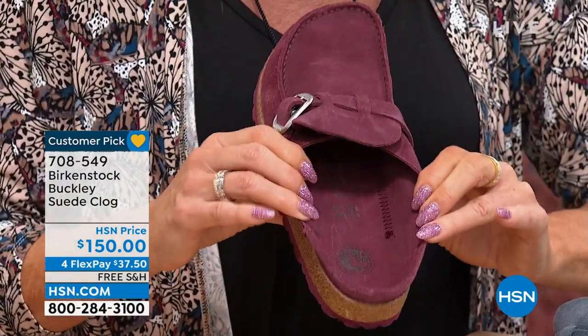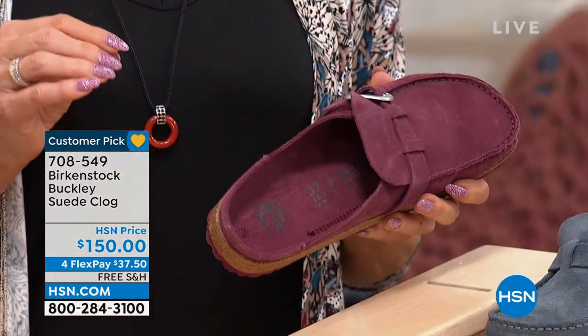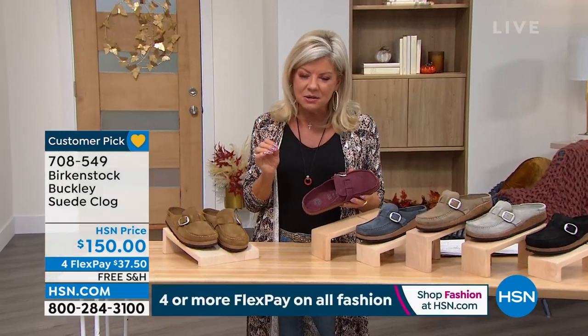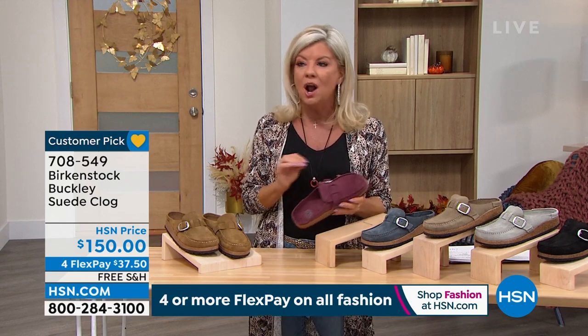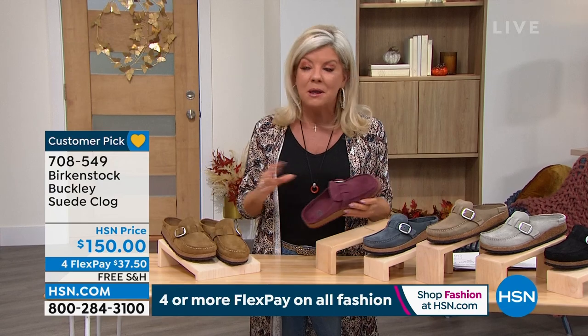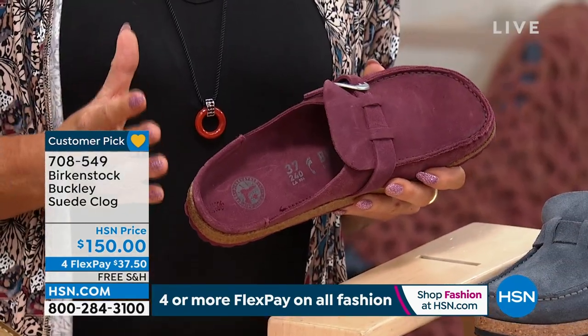Going back — and I always say this and we giggle about it — Birkenstock has obviously been doing something right since 1744. They continue to be one of the number one worldwide favorite brands in footwear, from women of all ages, in all different careers and lifestyles. People that will never, ever own anything but Birkenstock. How often do you hear that in footwear? Not very often.